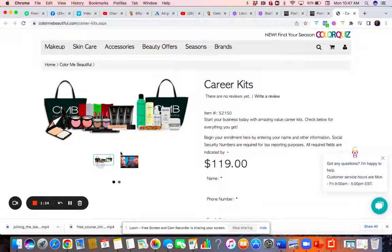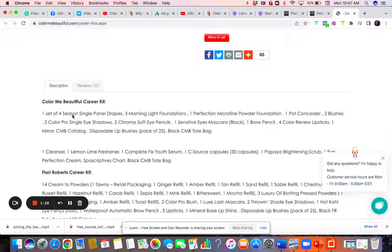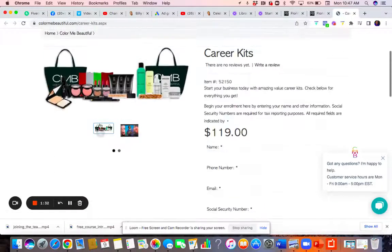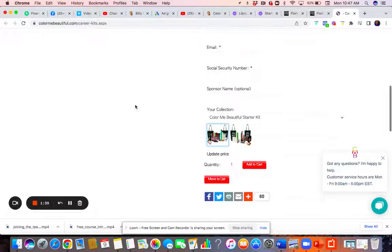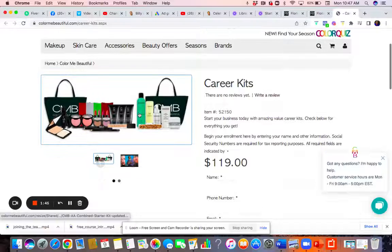There's another package here. When you scroll down it tells you exactly what you're getting with this kit. Eventually you want to build it up — they do have another link where you can purchase your product to restock at a really great discounted price, and we'll get into that later. This is the Color Me Beautiful starter kit right here.